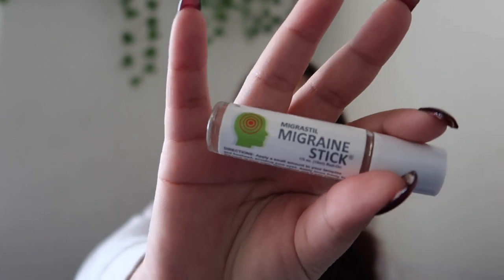The second thing I have — if you know me, you know my headaches and how bad they can be. So just to prevent them, I have this migraine stick with me at all times. It's peppermint and it really works, very easy to use.